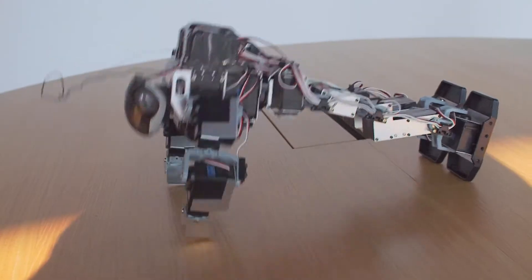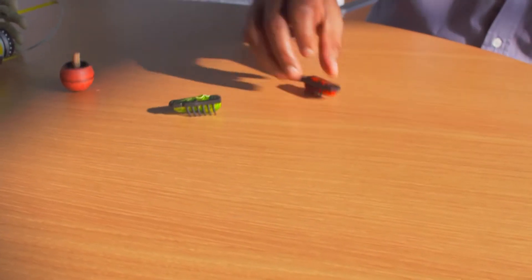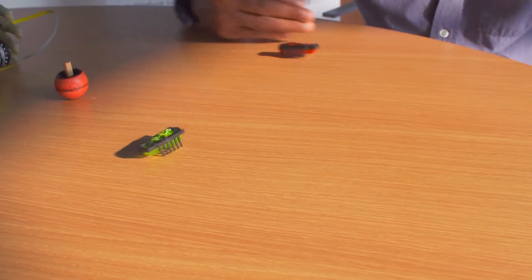My name is Sethu Vijay Kumar. I'm a professor of robotics at the University of Edinburgh. One of the key things in robotics these days is how we can get robots to interact naturally with people. I think one of the key challenges is how to make robots really adaptive and reactive to the kind of new environments that they face every day.